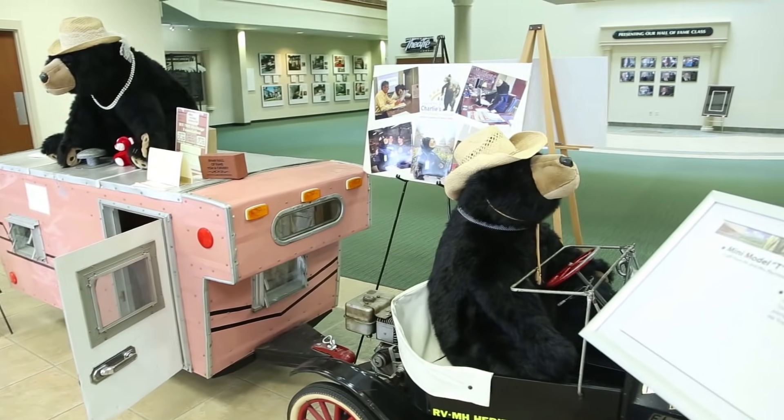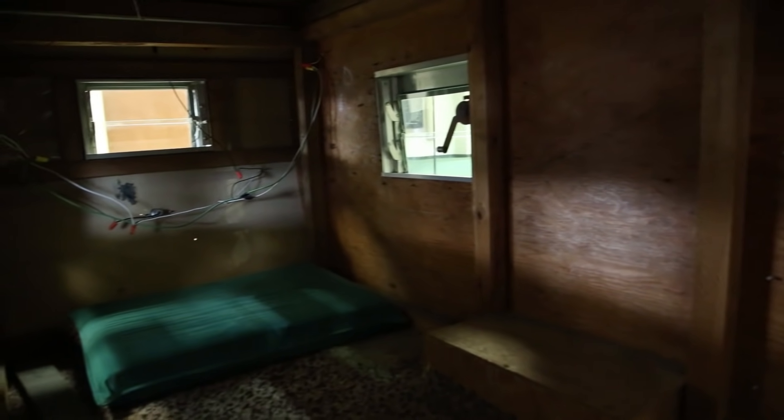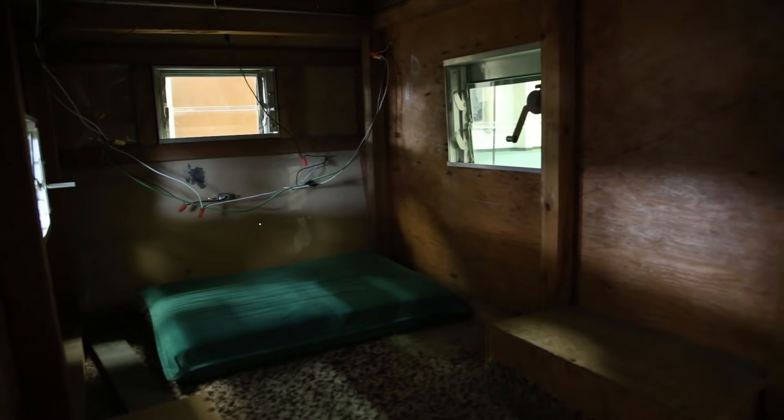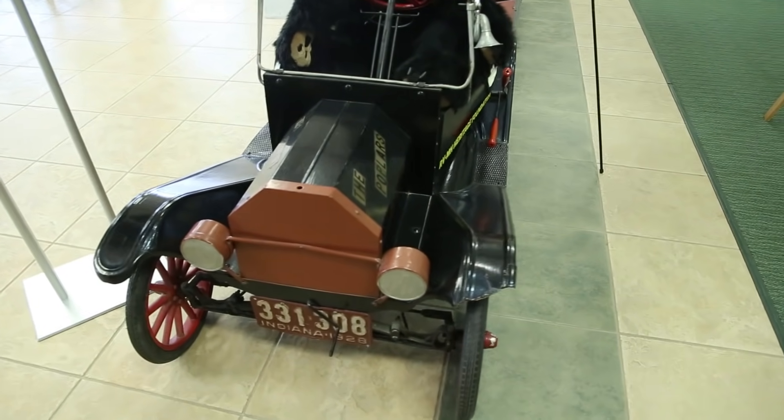Elkhart has a parade downtown every year, and this unit was actually built to drive in the parade. This little car actually does work. They don't do that anymore, so they donated it to the Hall of Fame.